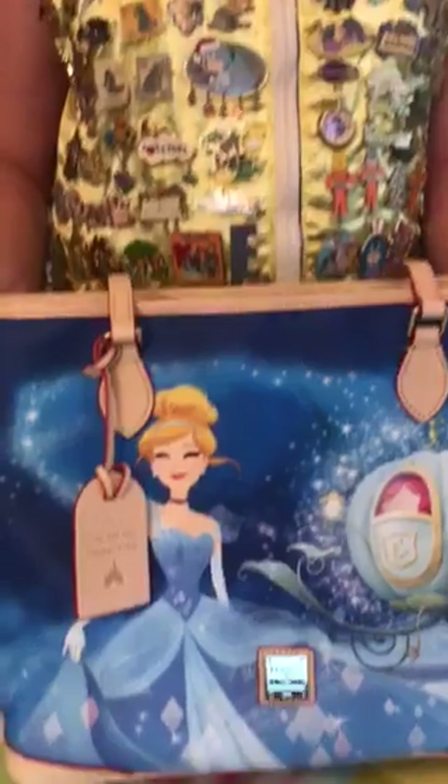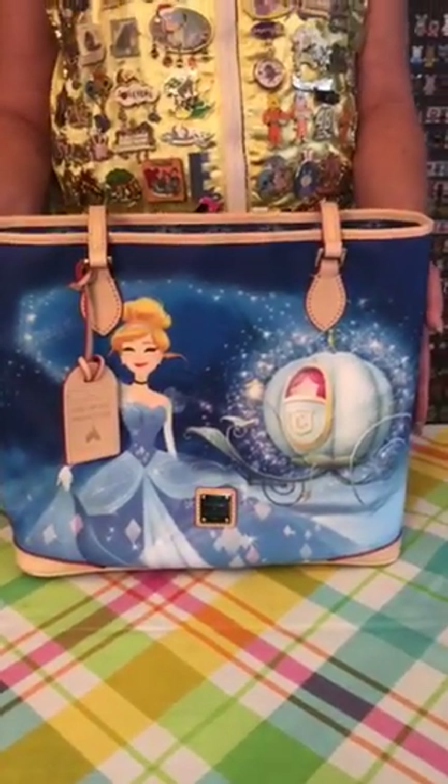Hi everybody, welcome back. I just want to talk about the new Dooney that just came out this past week — it is the Cinderella in the Dream Big Princess collection. I have a cute little story to tell you. We found out this purse was coming out when we were at Animal Kingdom a couple of weeks ago. We were actually told it was coming out that weekend, so we ran around Downtown Disney at the co-op and everywhere trying to find it, only to find out it was actually coming out the following week on May 3rd.